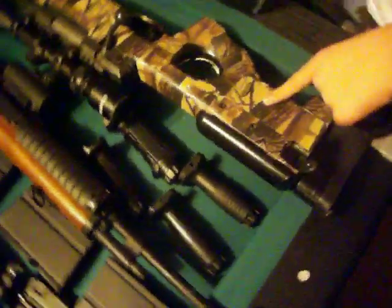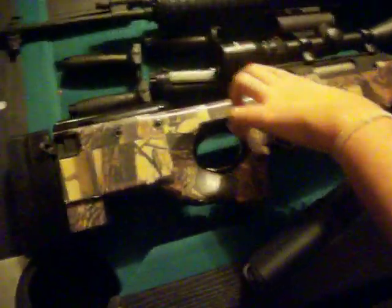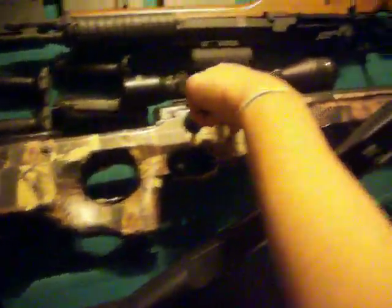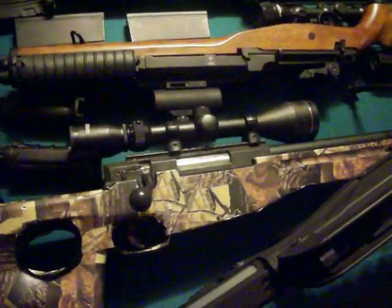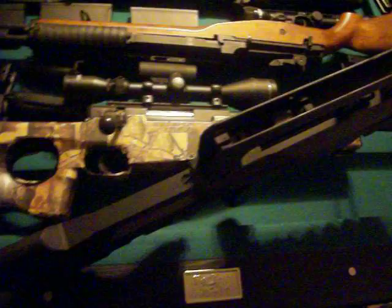The next gun we have here is the L96, or Type L96. As an additional accessory, it's got a 3x9x50 scope, so that was pretty expensive. That was actually received as a gift though, so we're pretty glad about that.